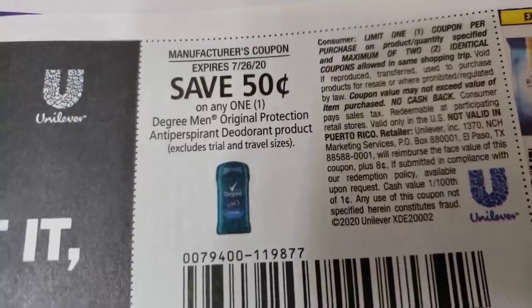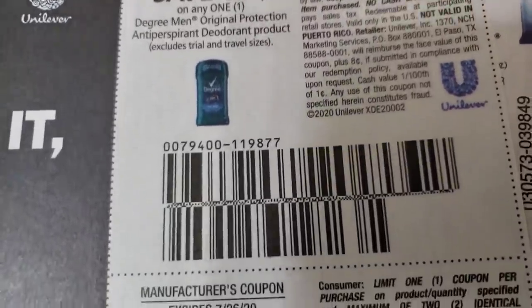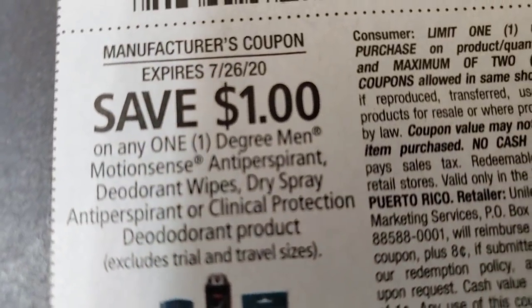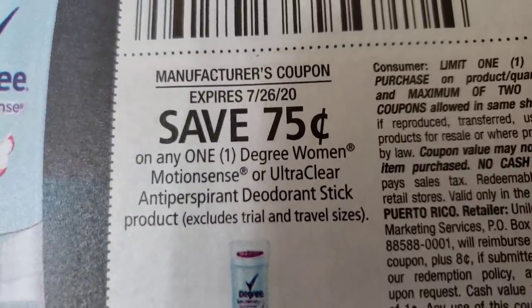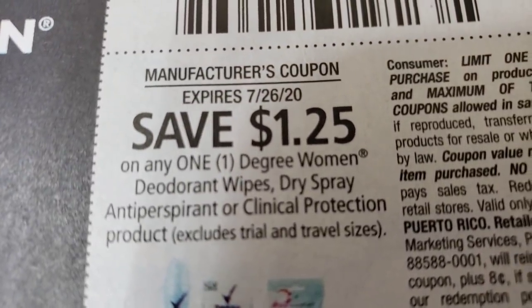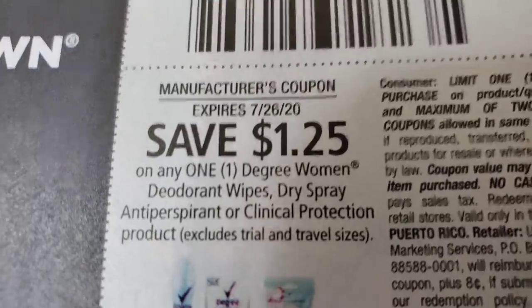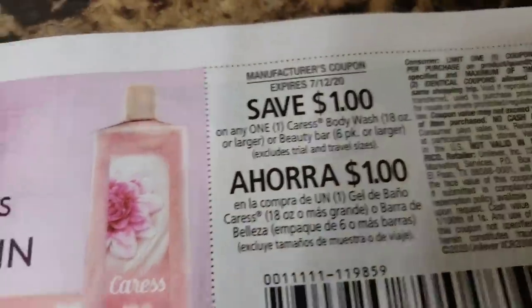Okay, nothing grabbing my eye — wait, we got some Degree! Degree is also a Fetch Rewards item. Fifty cents off here — I might think about Dollar General tonight. Mike uses Walgreens too. We have a dollar off on any Degree men's deodorant and wipes, seventy-five cents off any one Degree women's deodorant, and a dollar twenty-five cents off wipes and sprays deodorant.